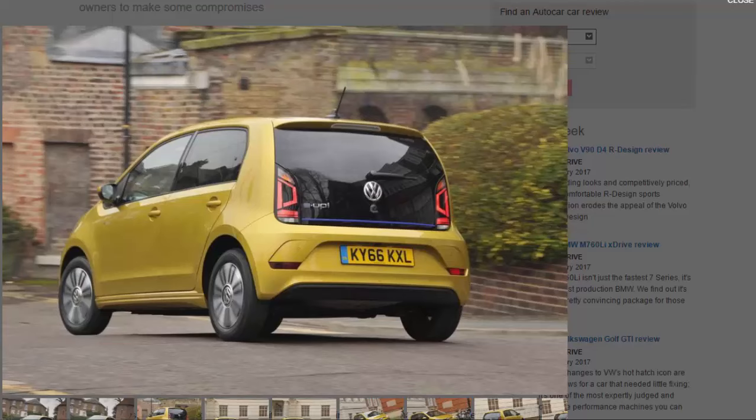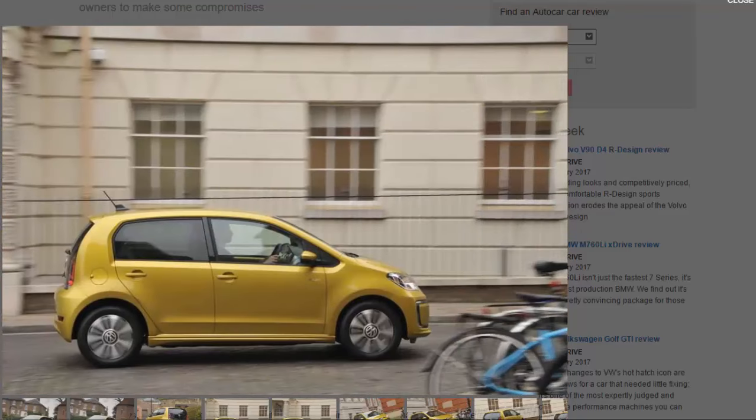Still, if you're after a city car you're unlikely to be covering big miles, so is the e-up the ideal electric car? What's it like to drive?